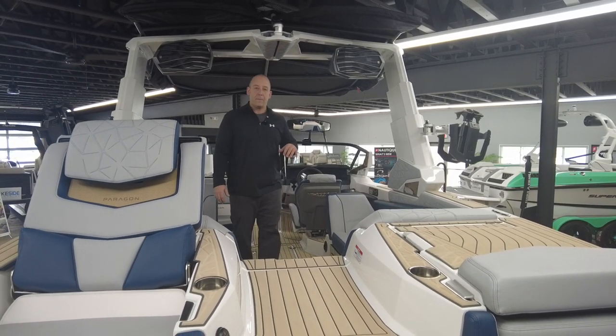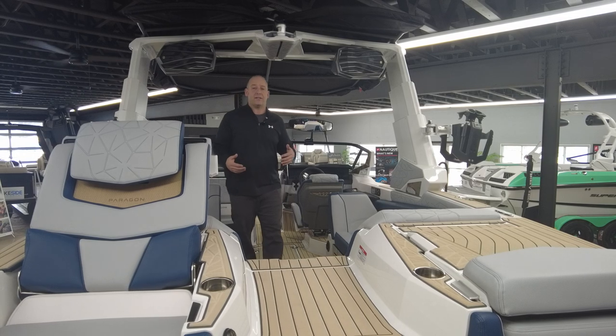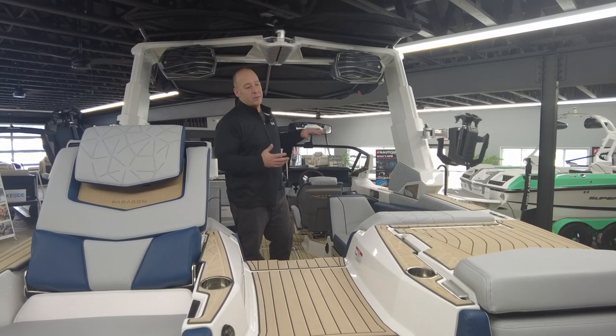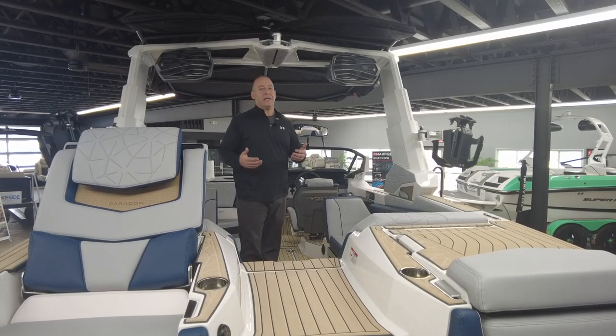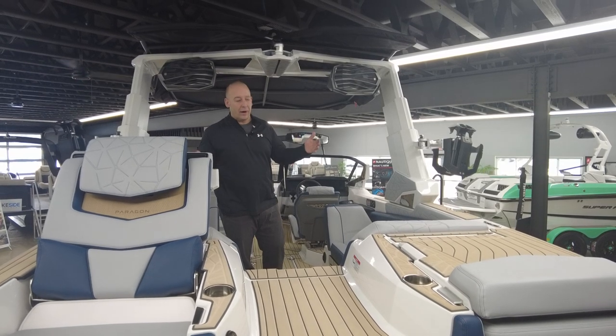One of the new additions for the 2020 model year was to change the NCRS and NSS and make them a little bit more seamless. Dialing up the surf wave is super easy on these boats. Looking at the dash, you can dial up your wave shape the way that you want.